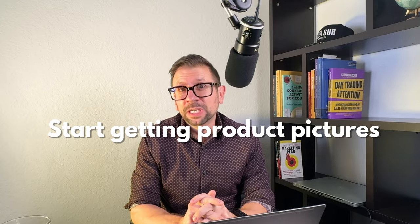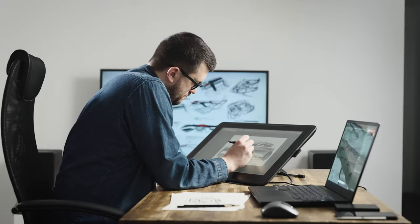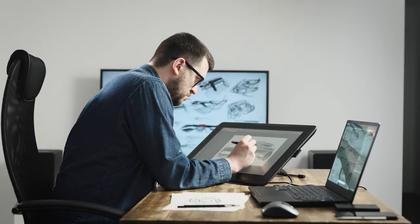Next, start getting product pictures together — another super important step. Without good product pictures, your gift boxes will absolutely not sell. You can take them yourself with your phone and find a pro to edit them on Fiverr or Upwork. I found great editors on Fiverr I can go back to again and again. You can also look for product photographers locally — there are dozens all over the United States.